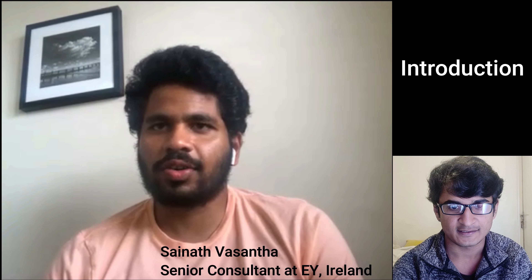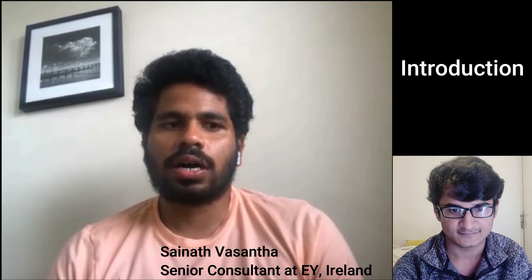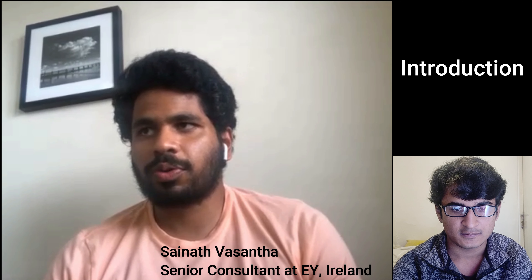Today I have Sainand Vasanta with me. He's working in a really big firm here in Ireland and has experience in consultant and recruitment-related work. He will give you insight about recruitment-related things like the interview process, CV, and all. Without wasting any time, let's get started. Sainand, please introduce yourself. My name is Sainand Vasanta and I'm a senior consultant at EY Ireland. Before joining EY, I was working at Deloitte in Ireland and also with Cognizant in the UK and India. If you want more information about me, feel free to reach me out on LinkedIn with the same handle: Sainand Vasanta.